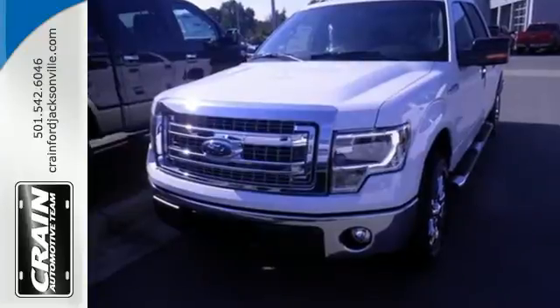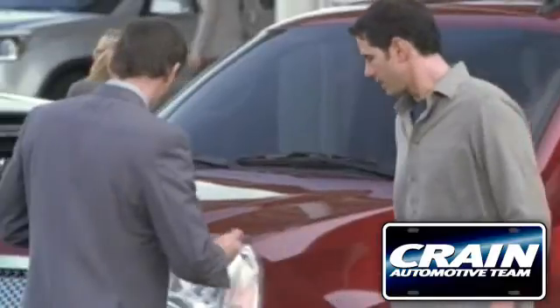Check out this Ford F-150 today. Visit us anytime at craneteam.com.